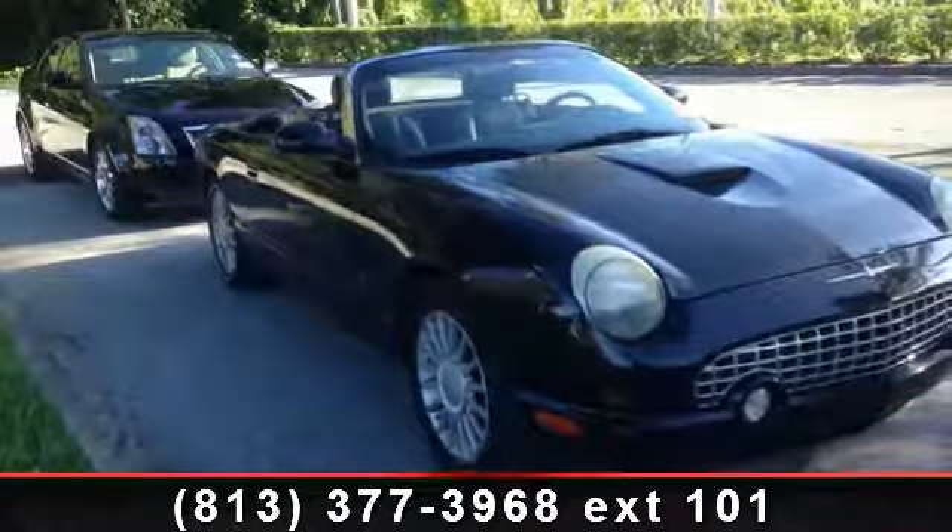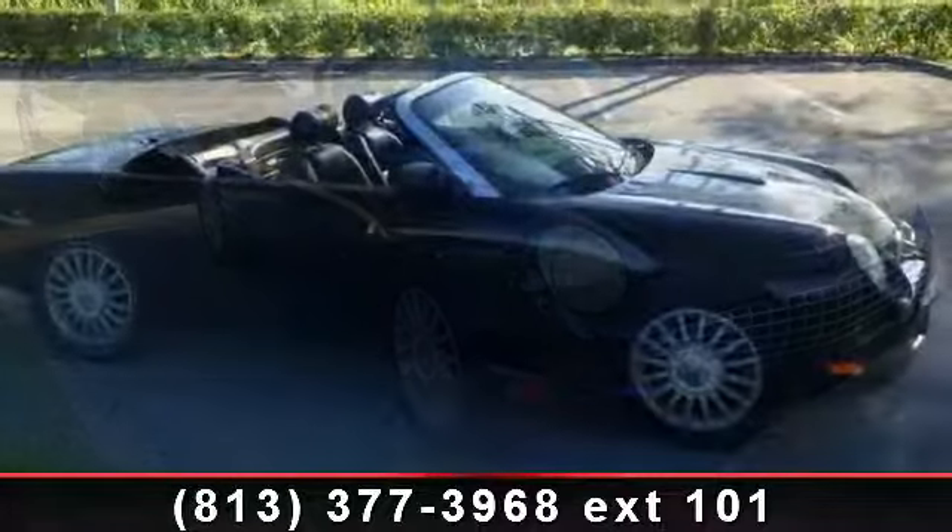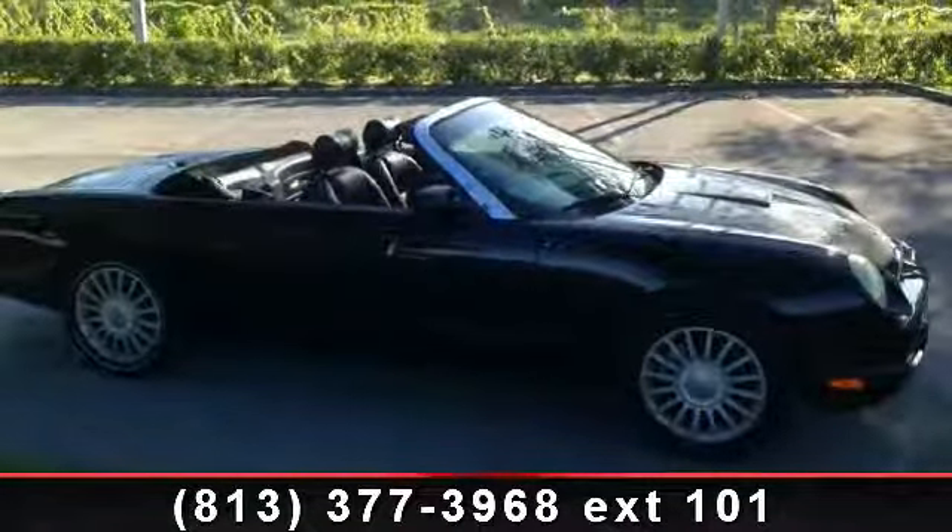Imagine yourself in this 2004 Ford Thunderbird base. If you are looking for a first-rate auto, this one could be yours today.